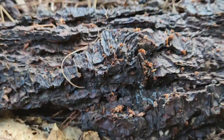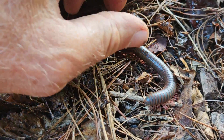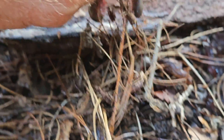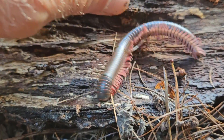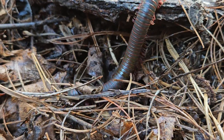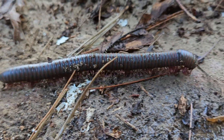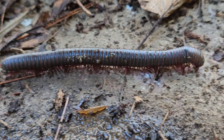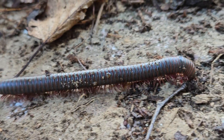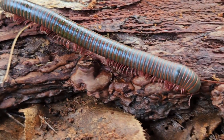As always, use caution when handling giant millipedes or other millipedes. Always wash your hands immediately after handling a millipede and be sure not to put your fingers in your mouth or eyes until you have done so. These giant millipedes are absolutely fascinating creatures to look at up close, and I really had fun filming this one.